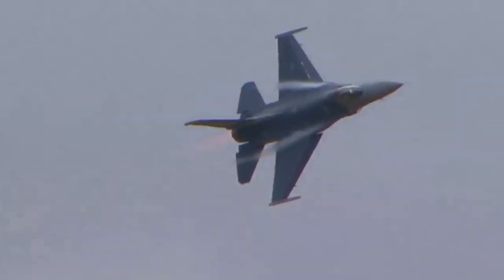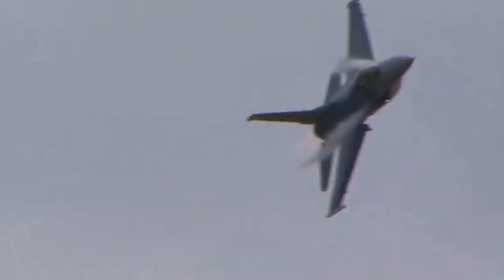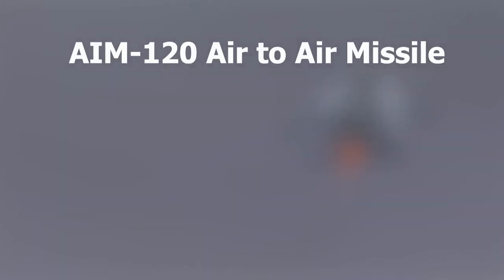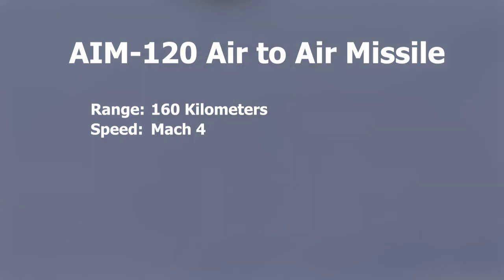F-16 can be equipped with the AIM-120 AMRAAM. AIM-120 is still considered one of the best BVR missiles ever made. The AIM-120D, which is the latest version made by the USA, has a maximum range of 160 km and a speed of Mach 4. American 5th generation aircraft are also using the AIM-120.